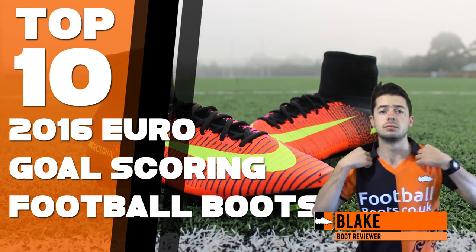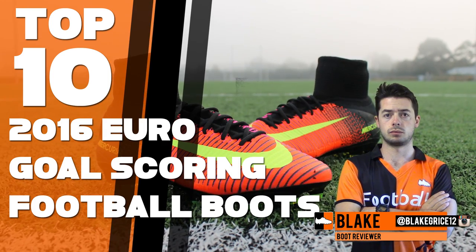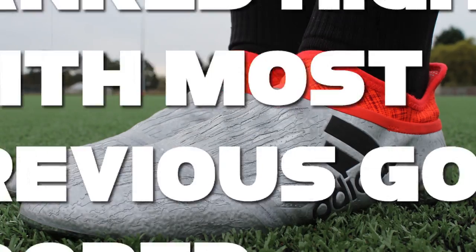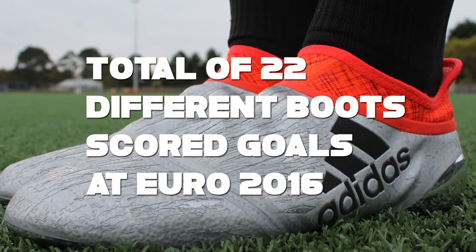Hi, Blake from FootballBiz at CodeUK, and today we rank the top 10 goal scoring boots at the 2016 Euros. If some boots have the same number of goals scored, we rank the highest as the most previous goals scored. Quite notably, there are a total of 22 different boot ranges that netted goals at the tournament.